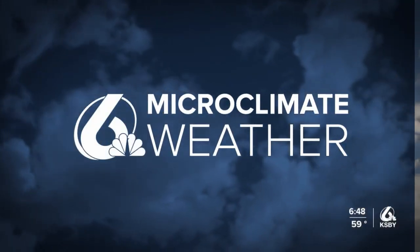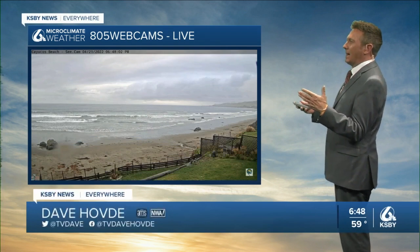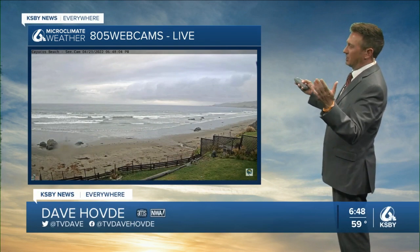Lot to dig into in weather. Hi, I'm meteorologist Dave Humpty. This is our 805 webcam view out along the north coast. Cayucas here.